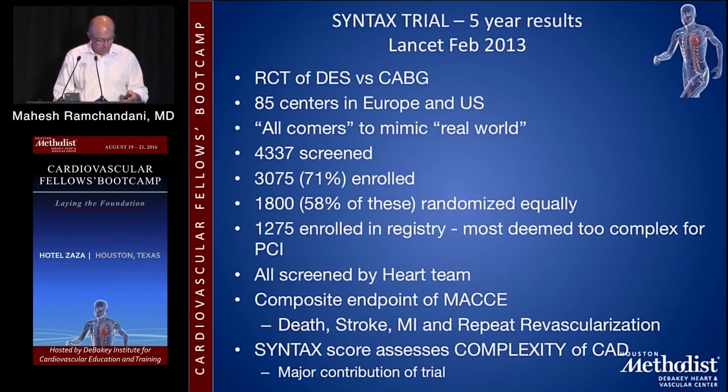The SYNTAX trial is the most important trial of CABG versus PCI that you need to be aware of, and you must be familiar with it. The five-year results were published in 2013 — it's a randomized controlled trial of drug-eluting stents versus CABG at 85 centers in Europe and the U.S., designed to mimic the real world. Almost 4,500 patients were screened, and an astonishing 71% were enrolled — unheard of in any other trial — which really bolsters the results.